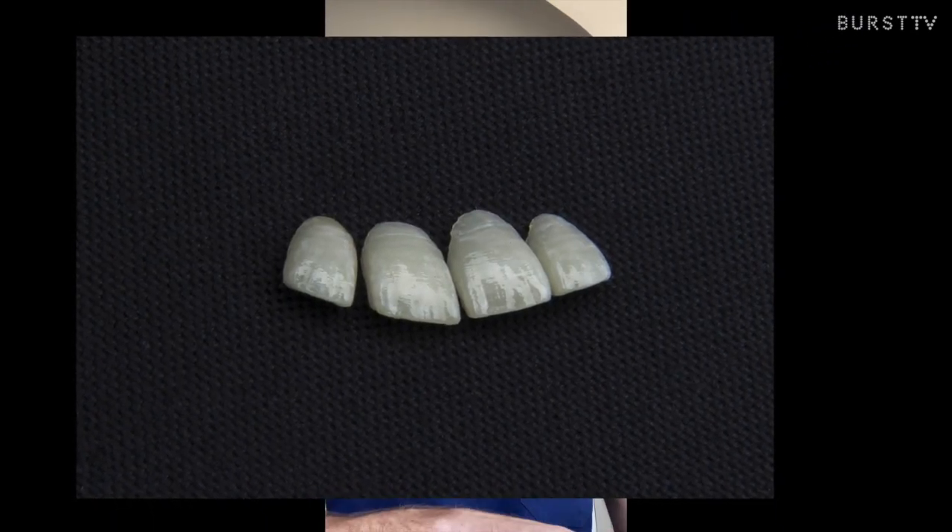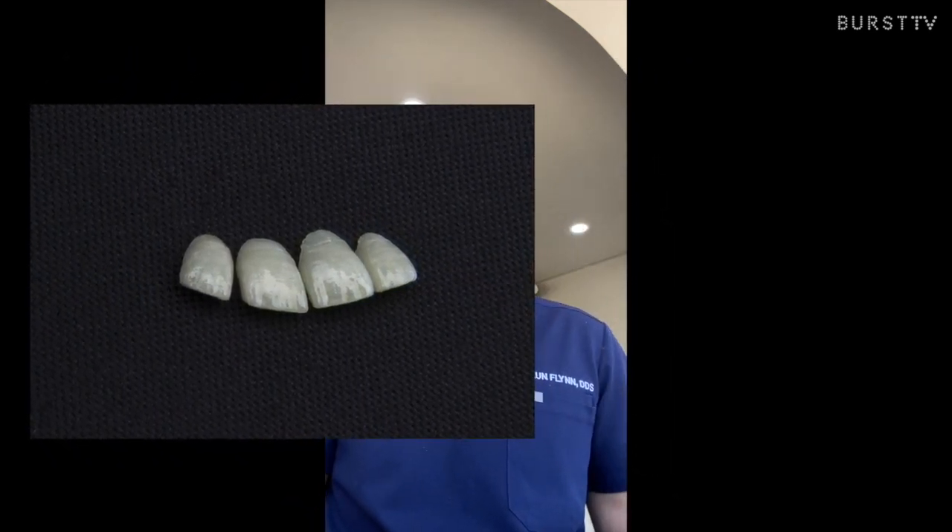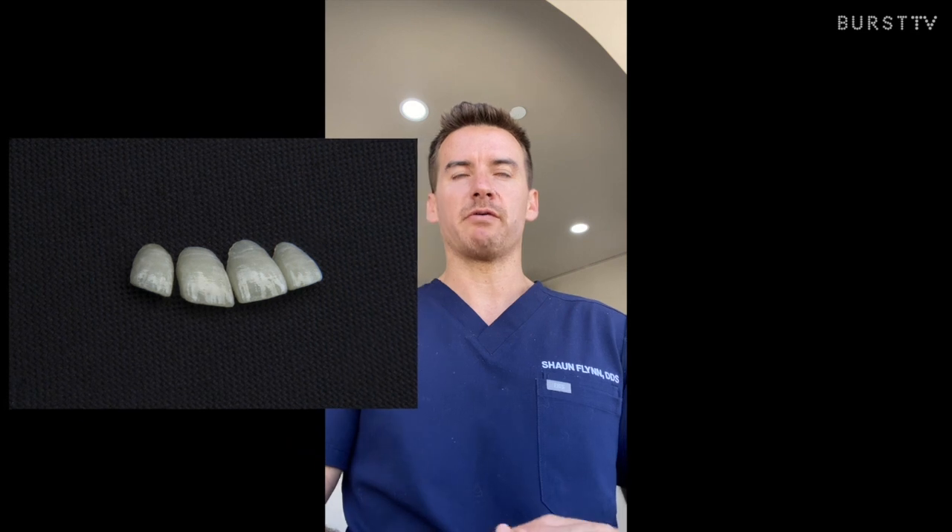Another option, which is a little more invasive depending on whether it's non-prep or prep, is veneers. Veneers are going to totally mask the entire facial surface of the tooth, so that's definitely more of a permanent solution.